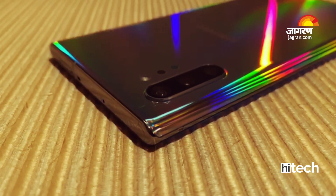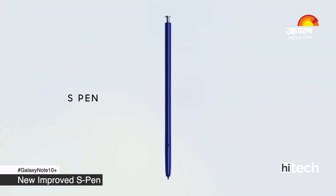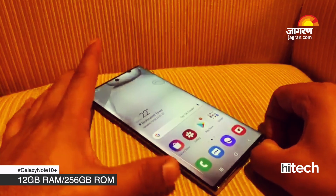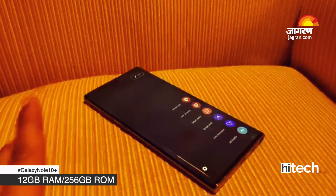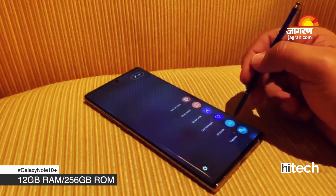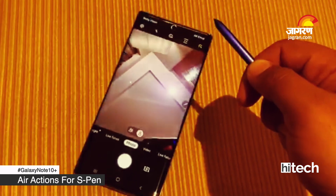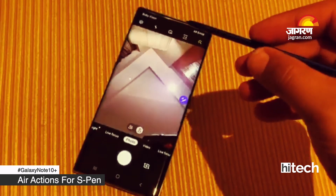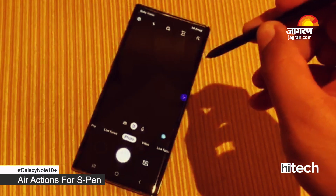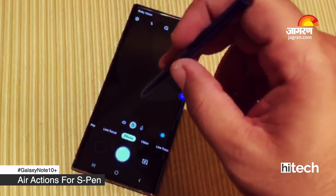The Note series differs from the S-Series with its S-Pen. Samsung has a beautiful and improved S-Pen with many new features. The moment you take it out of the phone, there are better features available. For example, if you press and hold the button on the S-Pen, the camera will open and you can switch between cameras — so if you want a selfie, you can do that easily.